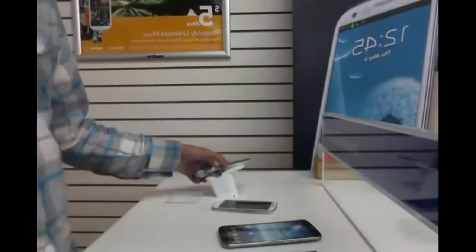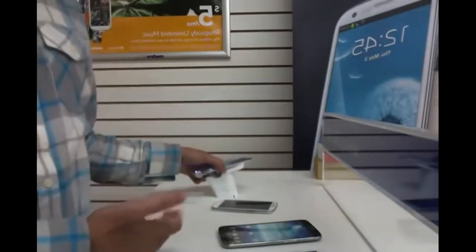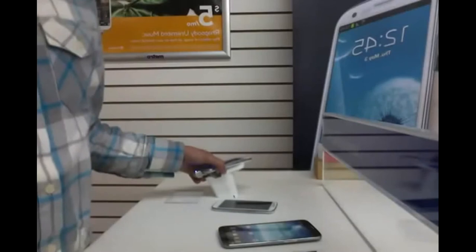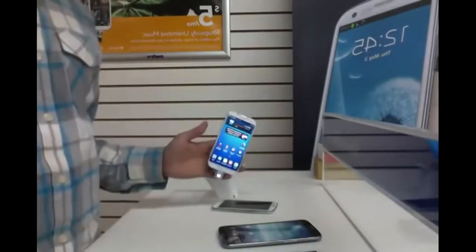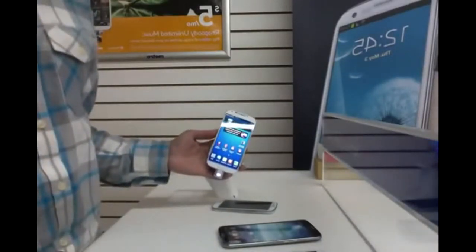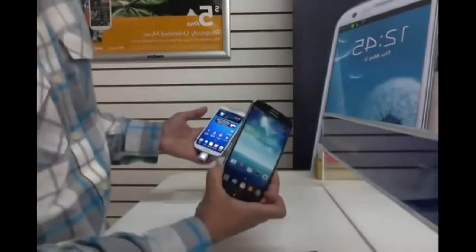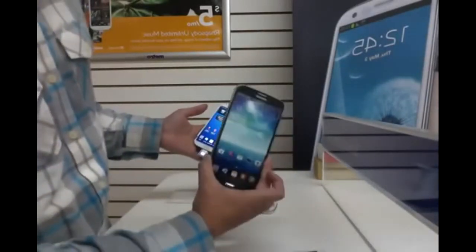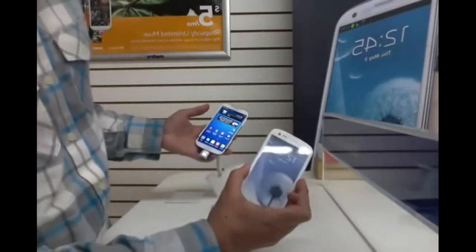The memory inside the phones is capable of going up to 64 gigabytes. For talk time, the S4 gives you about 9 hours of constant talk time. The Mega, because it has a huge battery inside, will give you about 18 hours of talk time, while the S3 will give you only 7 hours.